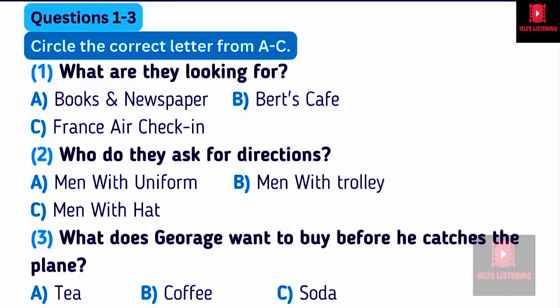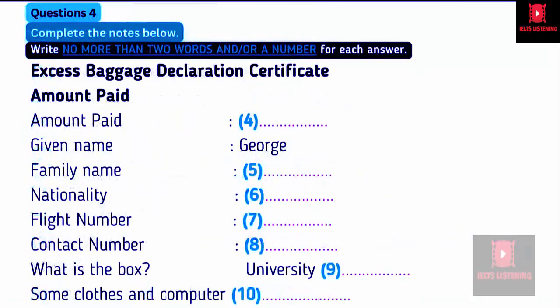Before you hear the rest of the conversation, you have some time to look at questions 4 to 10. Now, listen and answer questions 4 to 10.